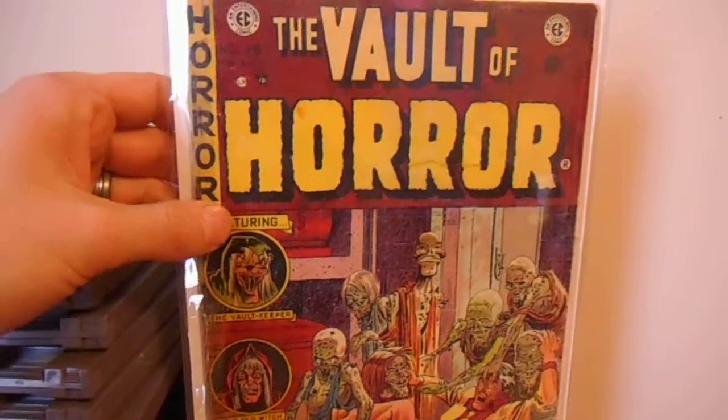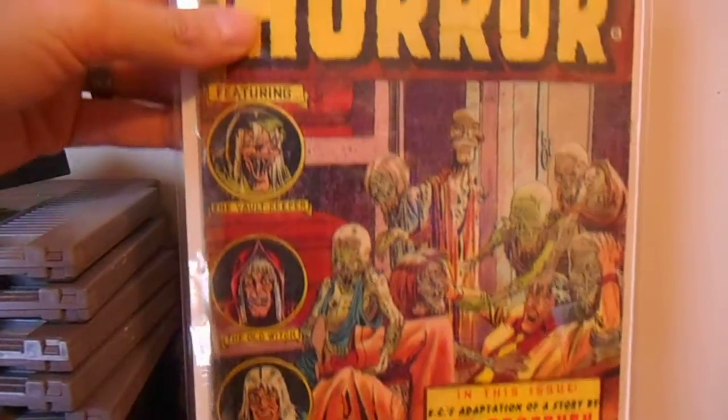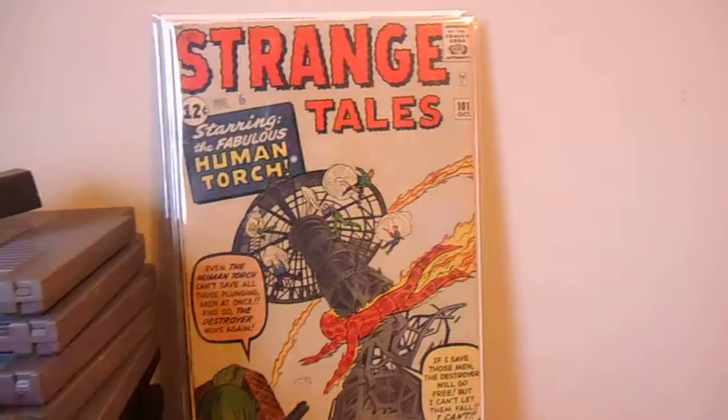I got a low-grade copy of The Vault of Horror number 29. I think I gave about 20 bucks for it, off Comic Connect.